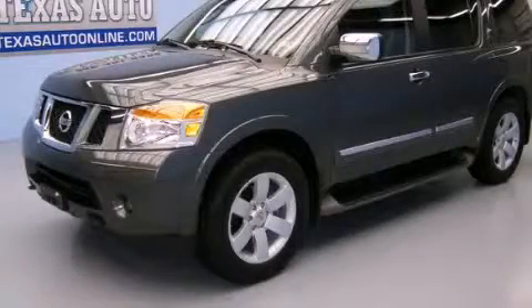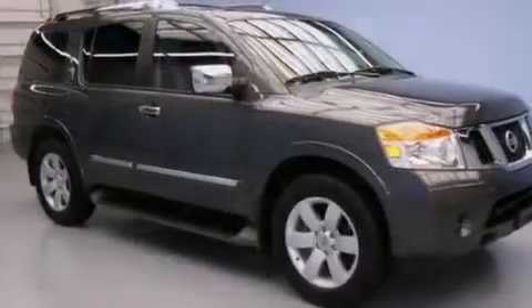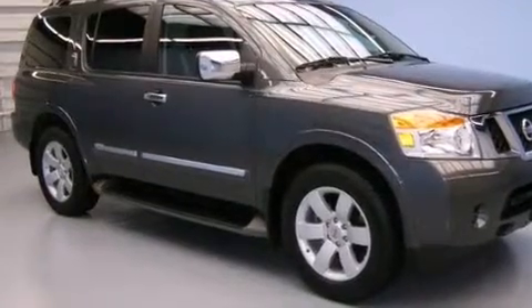This is a 2012 Nissan Armada, a big SUV for big fun. It features a 5.6-liter, 8-cylinder engine and an automatic transmission.